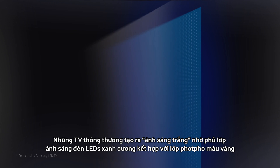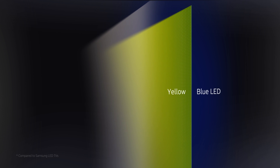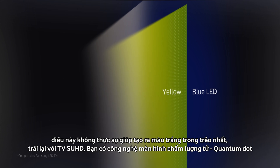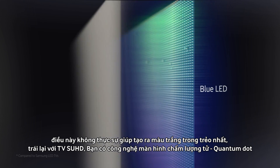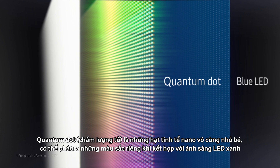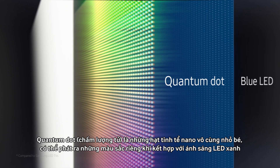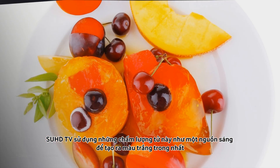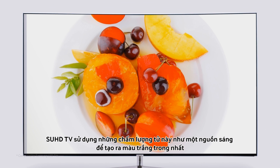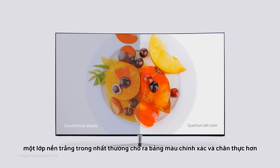Conventional TVs would create white light by coating blue LEDs with yellow phosphor, which doesn't exactly help produce the purest white. Whereas with SUHD TV, you have quantum dots. Quantum dots are essentially incredibly tiny particles that can emit their own color when met with blue LED. SUHD TV uses these dots as a light source to produce the purest white canvas for more accurate and vivid color.